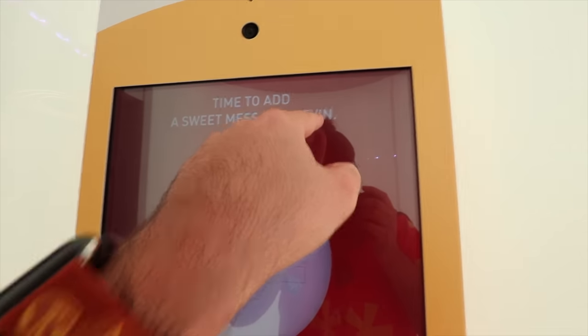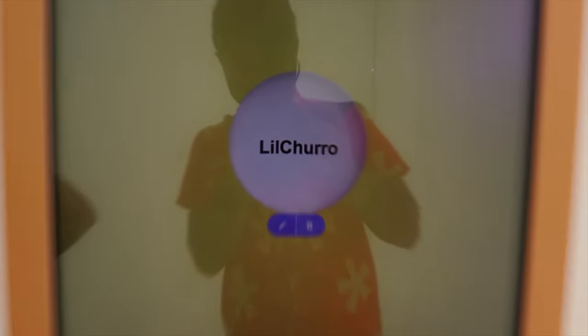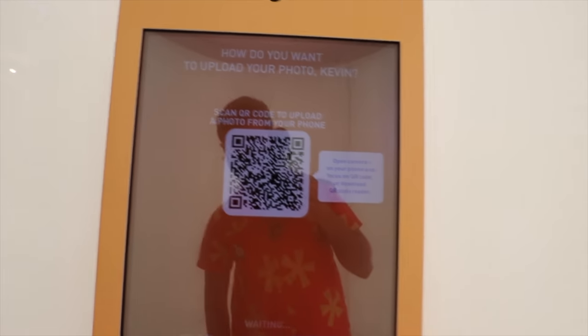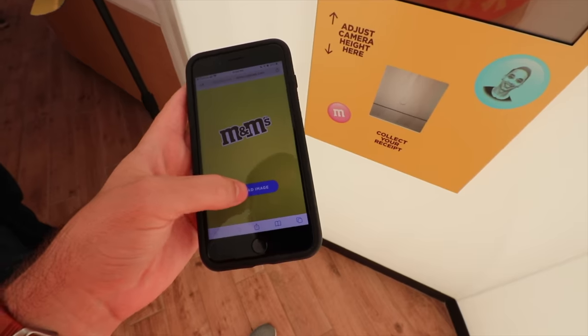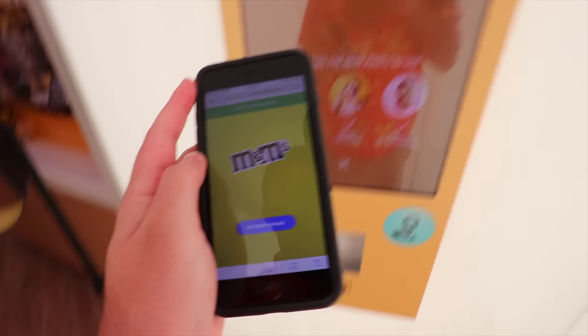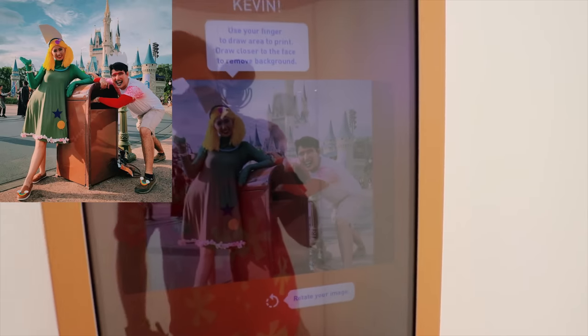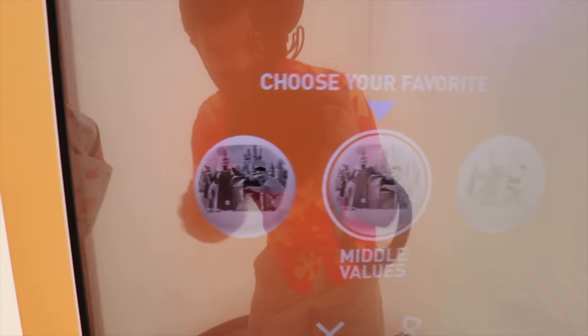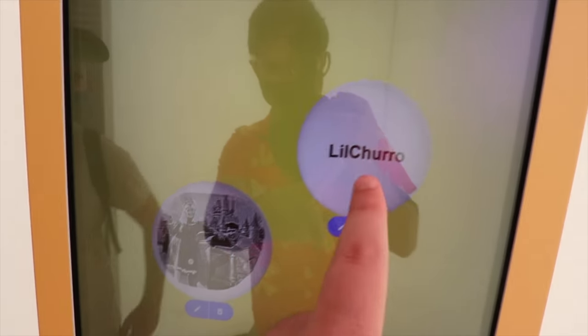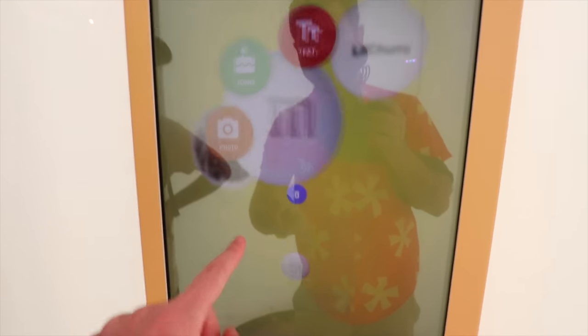We're going to add a sweet message — 'Kevin.' Now let's add another design. We're going to do a photo — scan it with our phone, upload image. I'm going to use this picture of Allison and I. Photo uploaded. Now that we've marked our circle, it's going to be a printout in black and white — that's what Allison and I are going to look like on the M&M. So we have Allison and I, and Lil Churro.